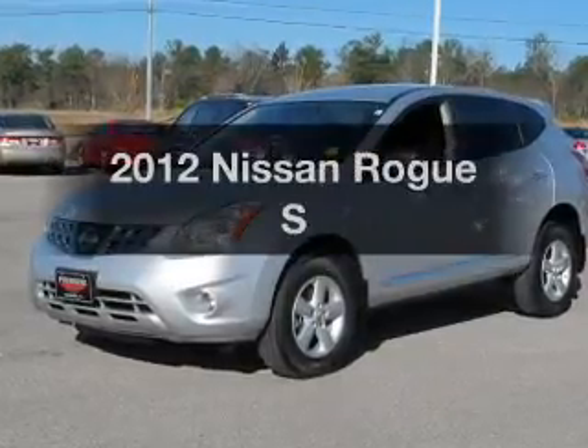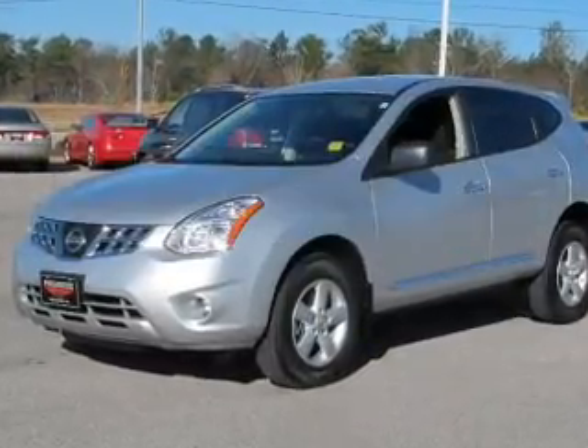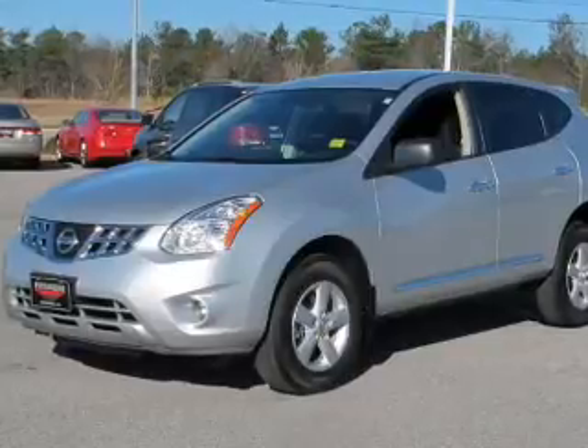Check out this 2012 Nissan Rogue. Travel the roads in style and comfort in this great vehicle.